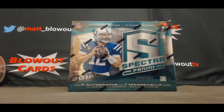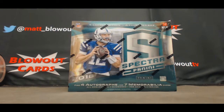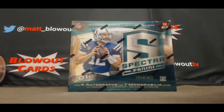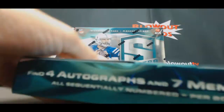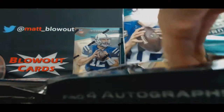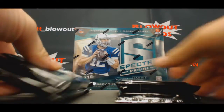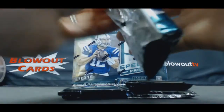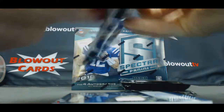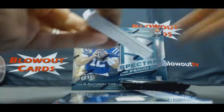All right guys, we got a half case divisional 2016 Spectra Foosball coming at you here. Appreciate everybody's participation, good luck. We did the first half of this case the other night. Let's rock and roll. I'm gonna do this a little different so I can easily sleeve them as we go and stack them up here.